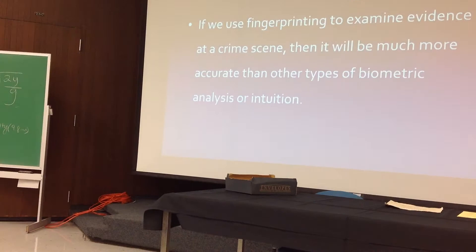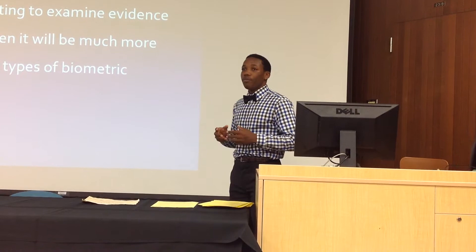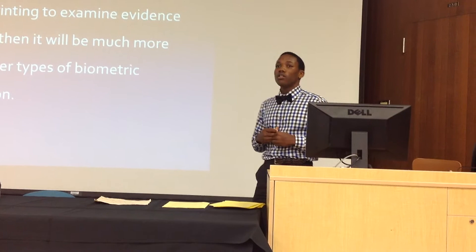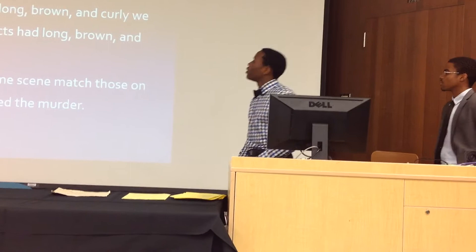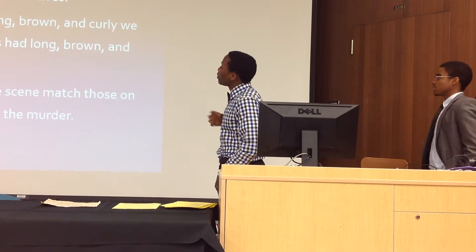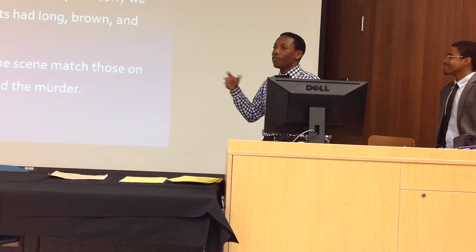Our actual hypothesis — what we wanted to figure out from our experiment — was that using fingerprinting to examine evidence is a much more accurate way than intuition or probabilistic theory. Based on our experiment, we predicted that suspect B or G committed the murder based on motive — that's intuition. Because the hair found was long, brown, and curly, we also concluded that the suspect had long, brown, and curly hair.